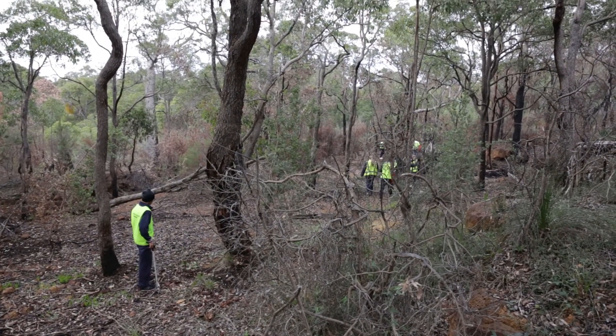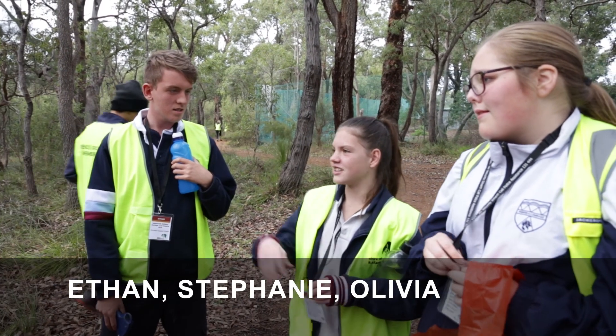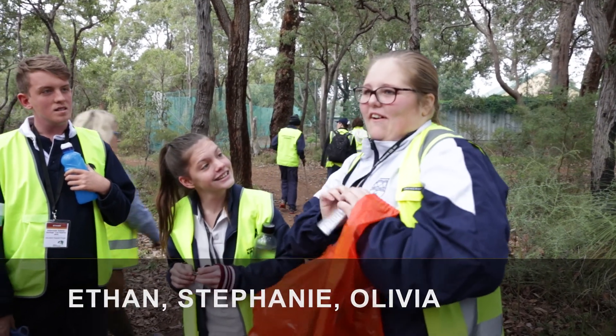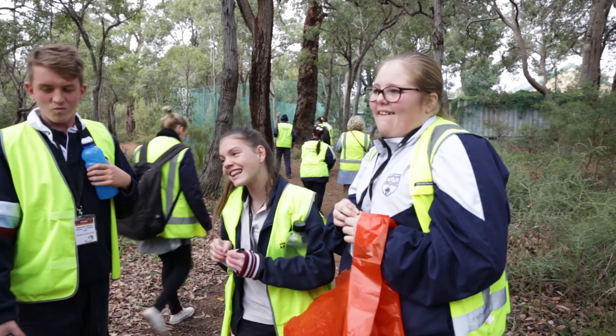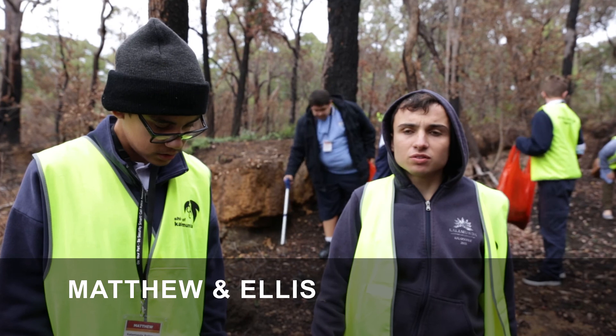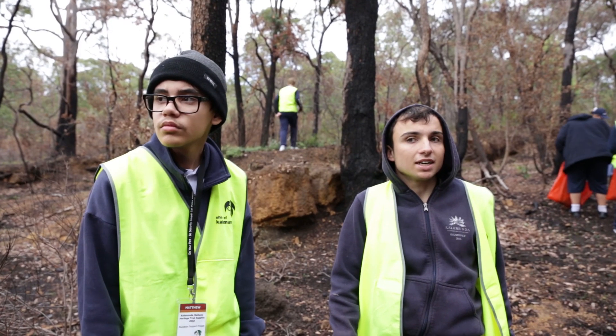My name's Ethan and I like bushwalking because it's fun. My name is Stephanie and I like the sun and bushwalking. My name's Olivia and I like bushwalking because of the air and the flowers and the trees. We learn about the wildlife and how nature is full of life and how it's special. We're helping the environment and the animals.